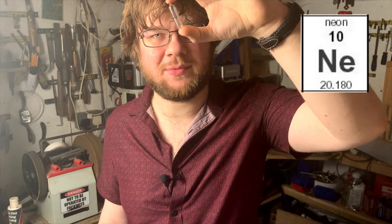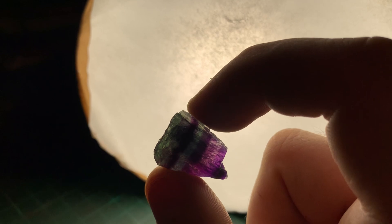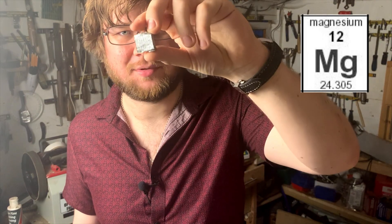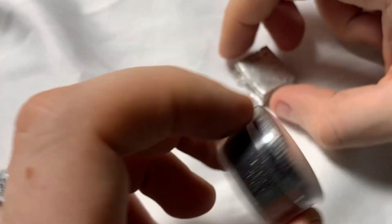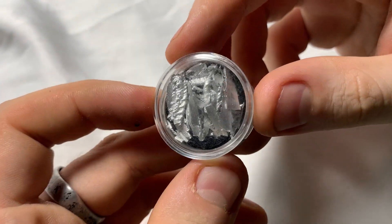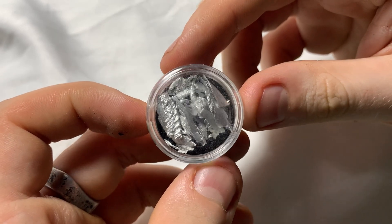Oxygen, the life-sustaining gas, also emits a cool spectrum and has an interesting glow. Neon, the classic glowing element, produces a warm orange glow that you'll see in neon lights. Fluorine — I couldn't get a pure sample through the mail, so instead I've got a calcium fluoride mineral. Sodium is used as a vapour in some street lights to create that warm yellow glow. Magnesium, known for its low density and ability to create a blinding white light when ignited, is often used in flashbangs and fireworks.